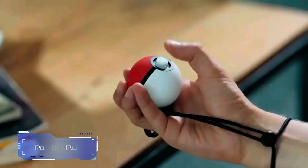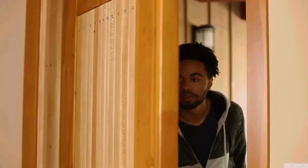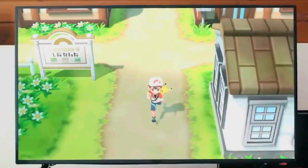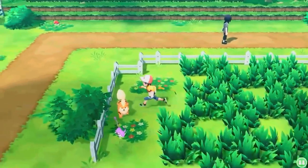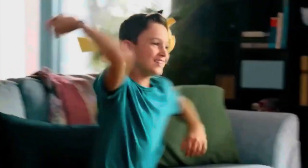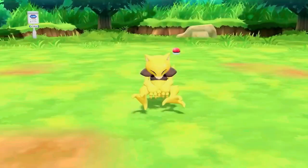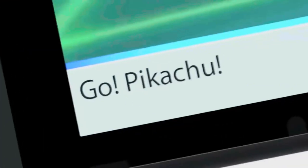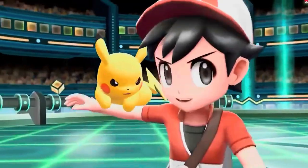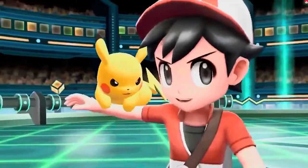The Pokeball Plus is this awesome thing made by Nintendo that looks and acts just like the Pokeball you see in the Pokemon show. It's made for the Nintendo Switch, and it can do lots of cool stuff. You can use it to move through menus, explore the Pokemon world, and have battles with Pokemon. The best part is that it can sense how you move it — so when you find a Pokemon in the game, you can pretend to toss the Pokeball, and it feels like you're really catching it. When you catch a Pokemon, the Pokeball Plus lights up, shakes, and even makes the same sound as the Pokemon you caught.